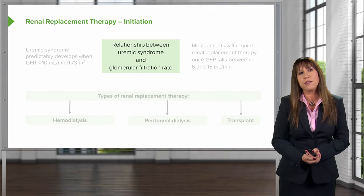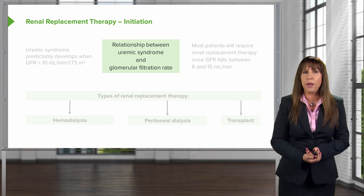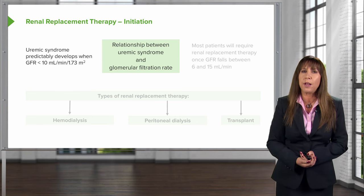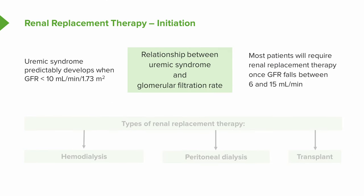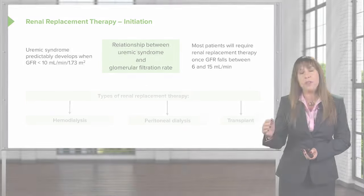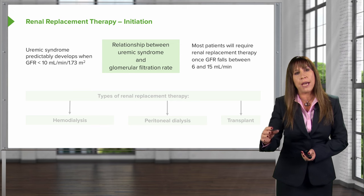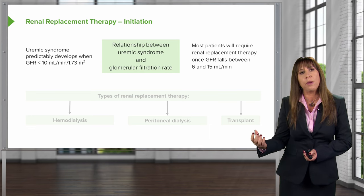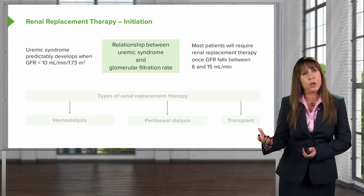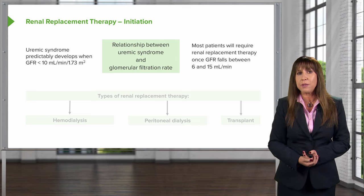There is a relationship between the development of uremic syndrome and glomerular filtration rate. Uremic syndrome will predictably develop when the GFR falls below 10 mls per minute, and most patients will require renal replacement therapy once that GFR falls between 6 and 15 mls per minute. There is no data to suggest that starting renal replacement therapy early will portend a better outcome — in fact, some data signals towards harm if you start patients too early. So we really wait until a patient absolutely needs dialysis, which in younger, healthier patients might be a GFR of about 6 mls per minute.